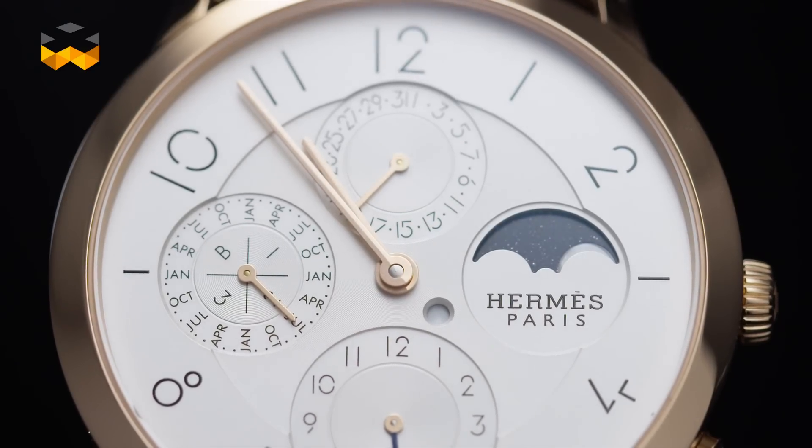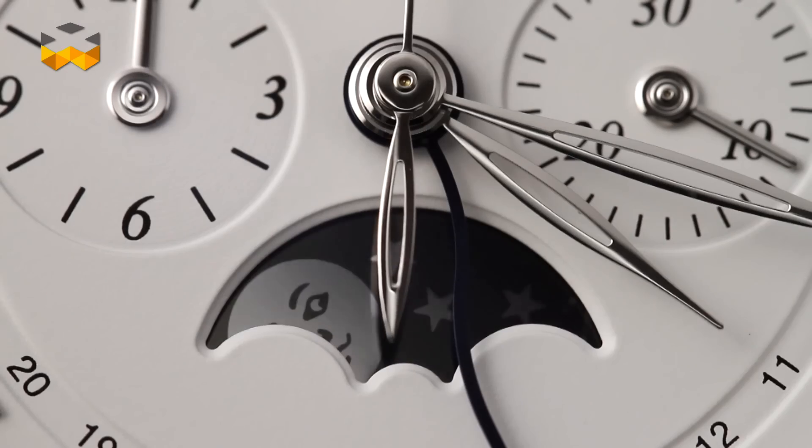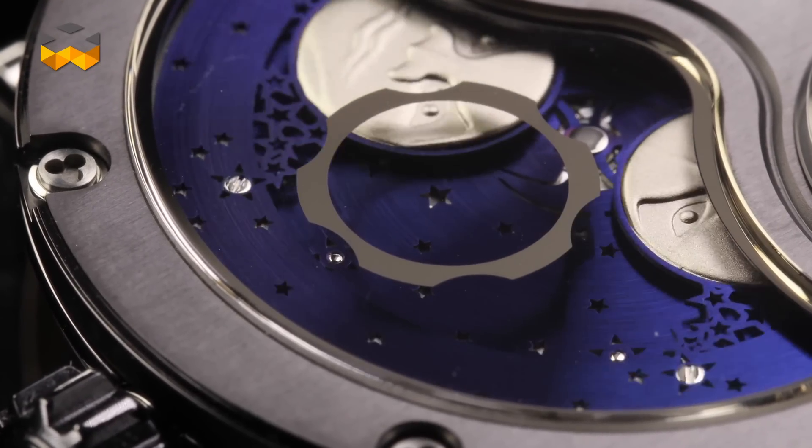But moon phases are mostly appreciated for the decorative touch they lend to a watch dial. And some watchmakers like to design them in very creative ways, even making a signature element out of them, like Stepan Sarpaneva.